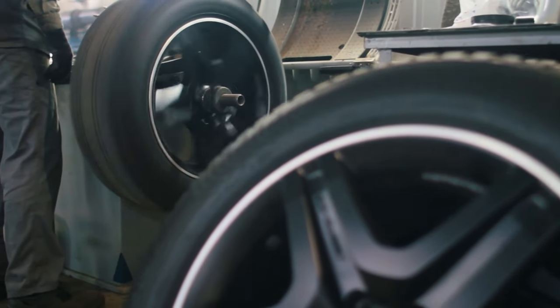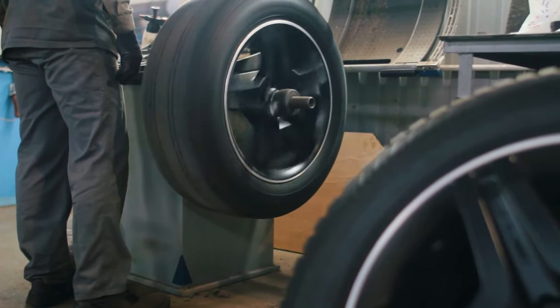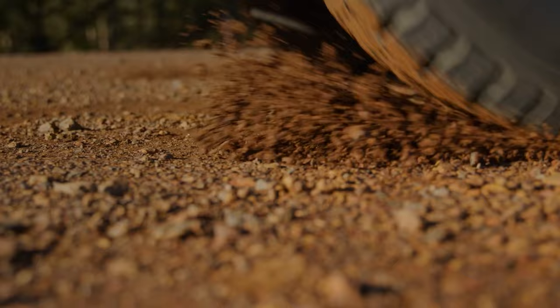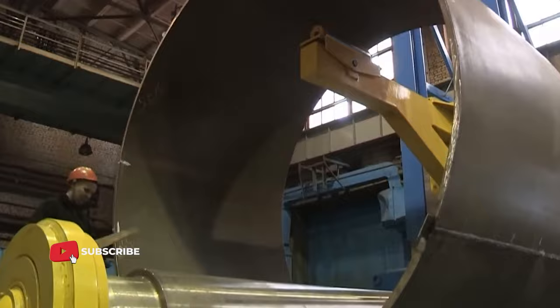Adding carbon also increases the tensile strength of a tire by at least 10 times, making it much more durable than rubber found in nature. When applied to the outer hulls of military subs, these tiles offer a number of advantages.